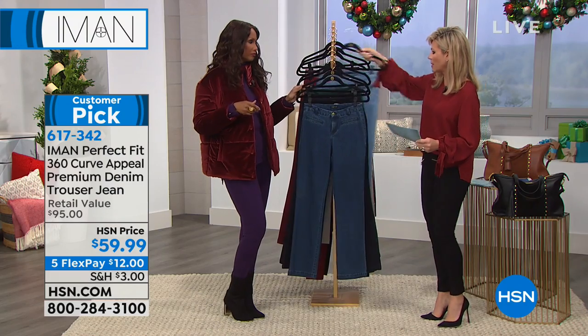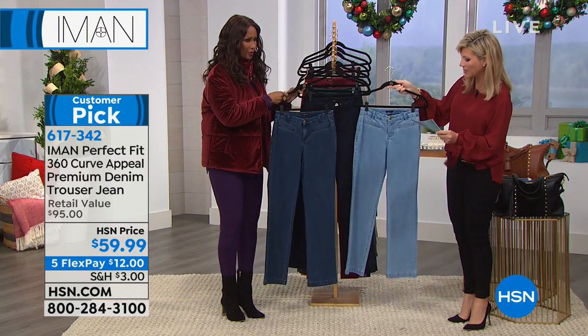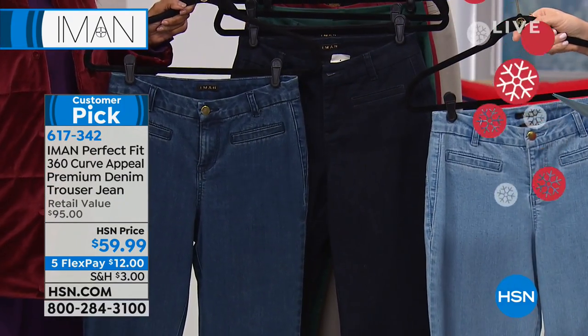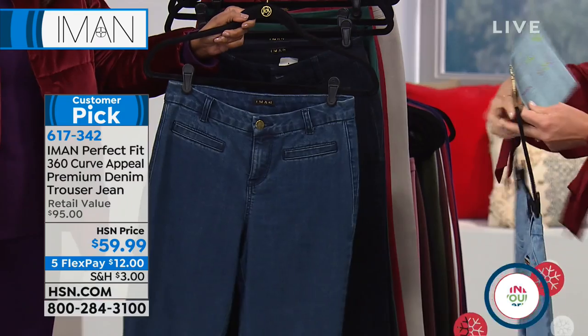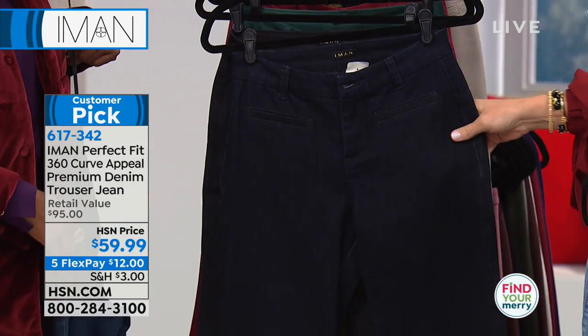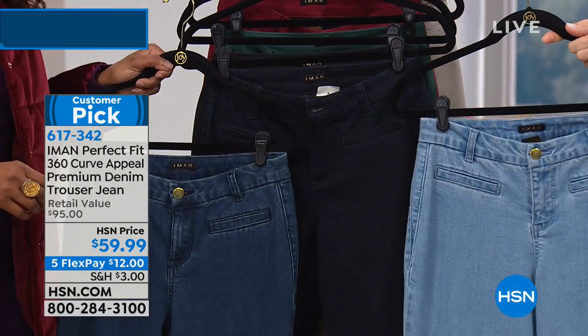I'm going to grab up all the denim right up front and center here. We've got three shades of denim. This is the chambray, which is our lightest shade. Then what we're calling our classic denim. And then this one is the midnight. So those are the three denim shades.